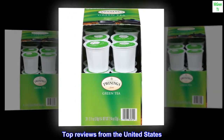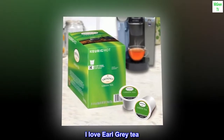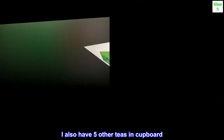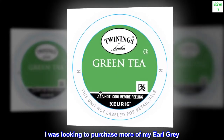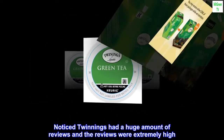Top Reviews from the United States. Some very good tea — I love Earl Grey tea. I also have 5 other teas in the cupboard and I really like them all in different ways. I was looking to purchase more of my Earl Grey and noticed Twinings had a huge amount of reviews and the reviews were extremely high.